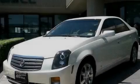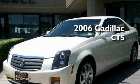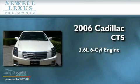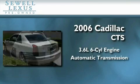Sewell, obsessed with service since 1911. This is a 2006 Cadillac CTS. It has a 3.6 liter 6-cylinder engine and an automatic transmission.